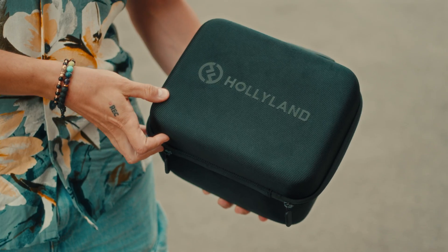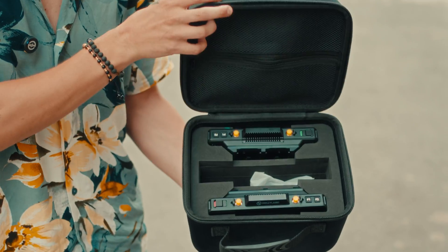Hi everyone, and welcome back to the channel. Today I'm really excited because we're diving into something special — the brand new Hollyland Pyro 7. Whether you're a filmmaker, content creator, or live streamer, this monitor could be a total game changer for your workflow.